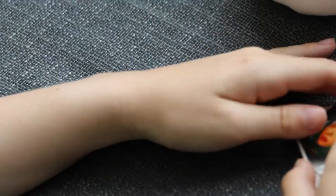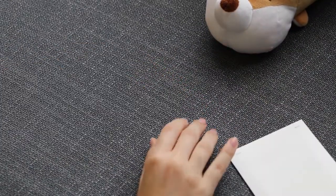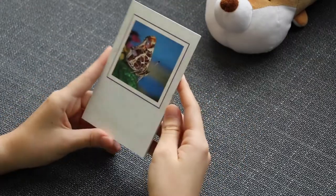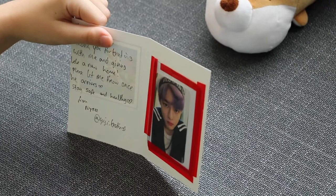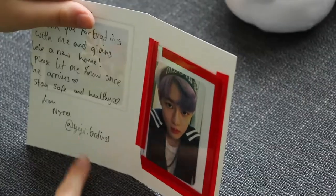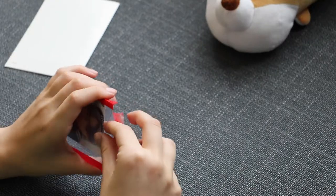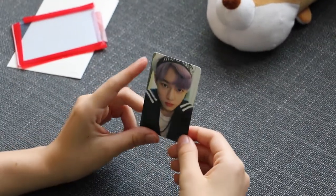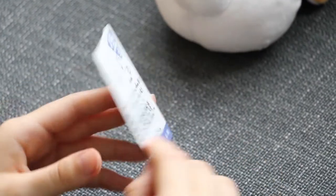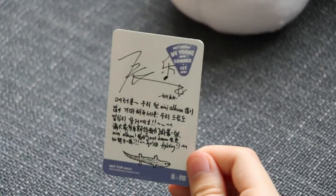The next trade came in a butterfly envelope. The note says: 'Thank you for trading with me and giving Changkyun a new home, please let me know once he arrives, stay safe and healthy,' with their Instagram. It's a Changkyun card — the WEi Young One version.